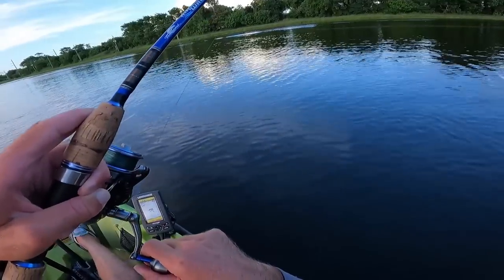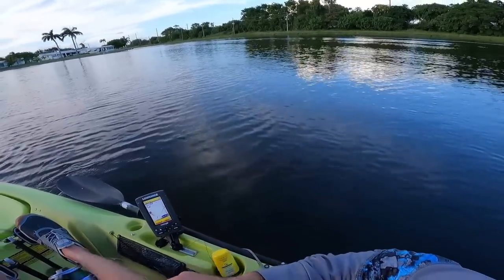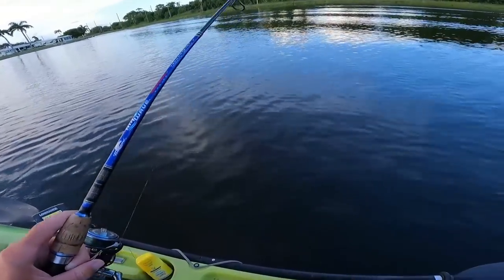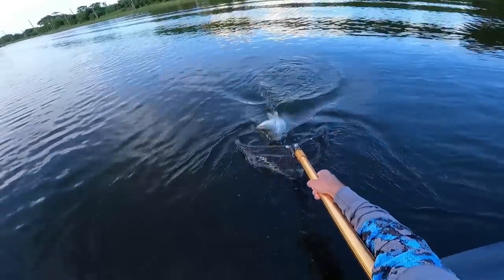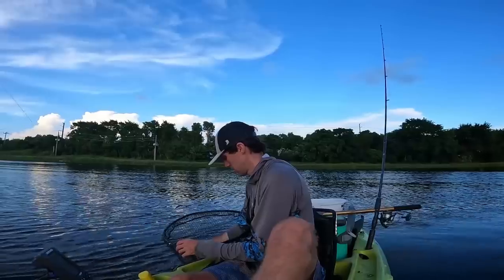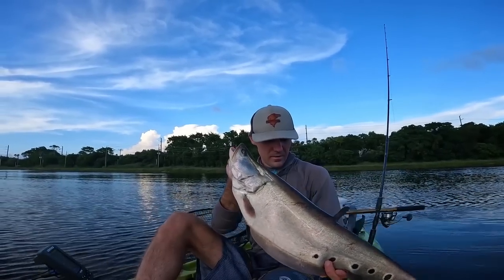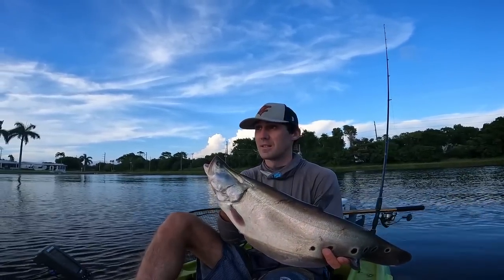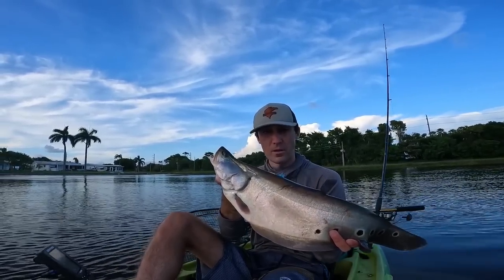There's a fish — oh yeah, got some good weight to him. What do we got here? Pretty heavy. Another clown knife — there we go, sweet! Here's a little closer look. Fourth clown knife that we've hooked into today so far. It's probably going to be the last one because the sun is getting lower on the horizon and I'm shot — I've been out here all day really trying to figure these fish out.